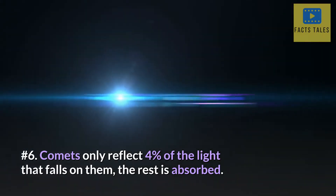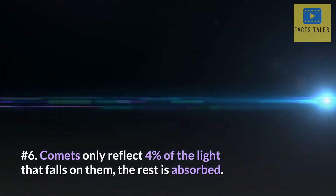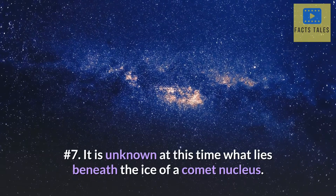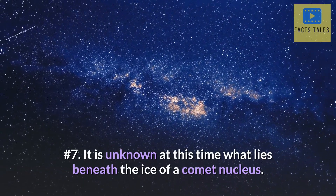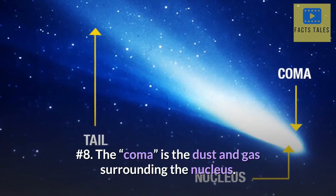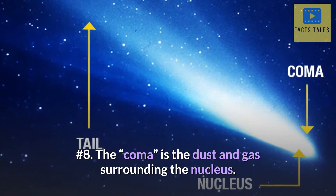Number 6. Comets only reflect 4% of the light that falls on them; the rest is absorbed. Number 7. It is unknown at this time what lies beneath the ice of a comet nucleus. Number 8. The coma is the dust and gas surrounding the nucleus.